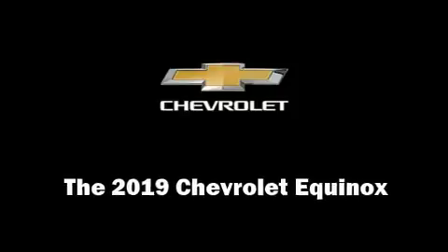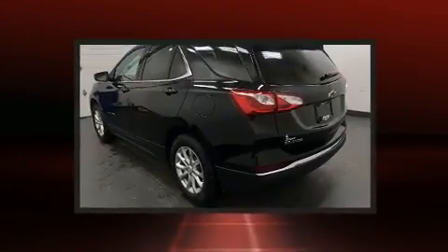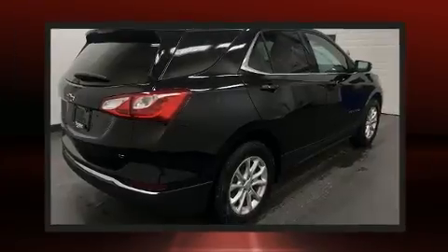You can expect a lot from the 2019 Chevrolet Equinox. Under the hood, you'll find a four-cylinder engine with more than 170 horsepower. And for added security, Dynamic Stability Control supplements the drivetrain.